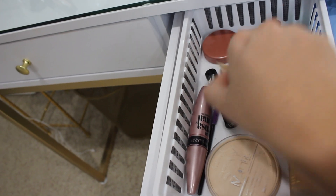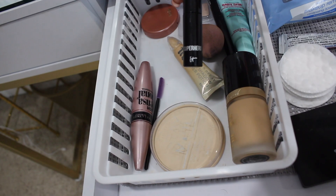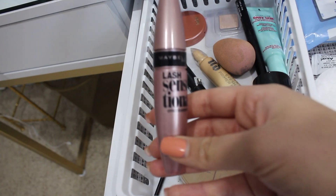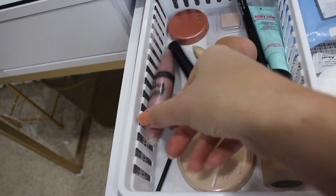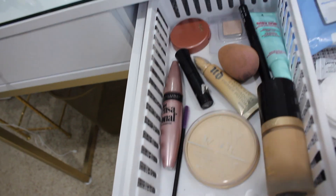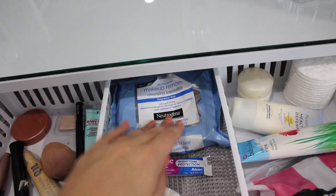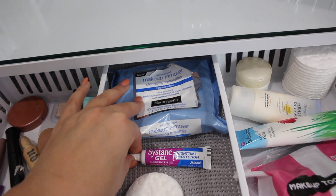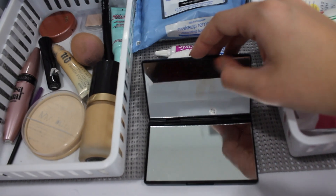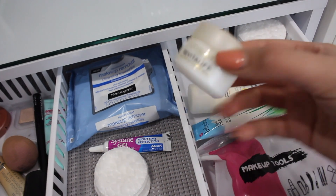My beauty blender is destroyed right now but I also have my Urban Decay Primer Potion in the color Sin, the IT Cosmetics Superhero mascara as a sample, the Maybelline Lash Sensational mascara, my Rimmel Stay Matte powder, and a clean mascara wand. Over here in the middle I have makeup remover wipes, Systane gel nighttime protection for my dry eyes, extra cotton rounds, and a Sephora handheld mirror in case I ever need one.